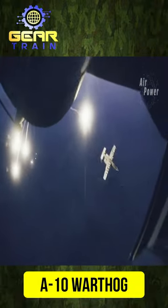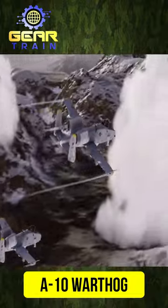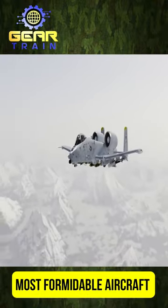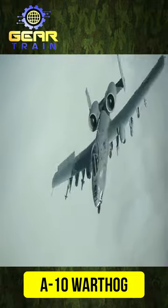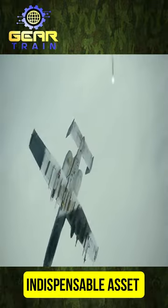The A-10 Warthog's durability and survivability have earned it a reputation as one of the most formidable aircraft in the U.S. Air Force. Its tough construction, unique design, and impressive capabilities make it an indispensable asset for ground support missions.